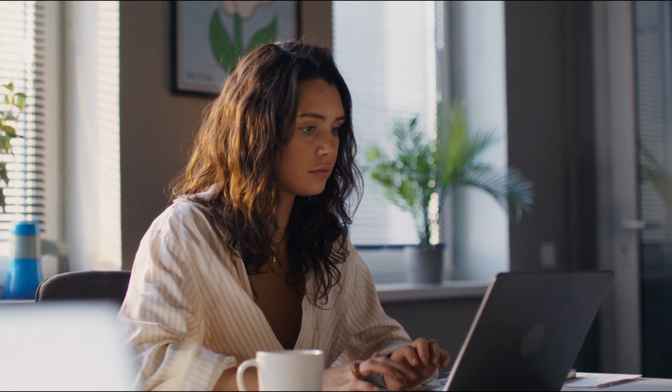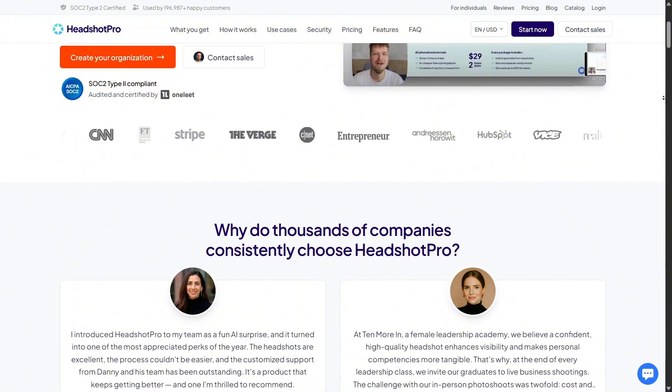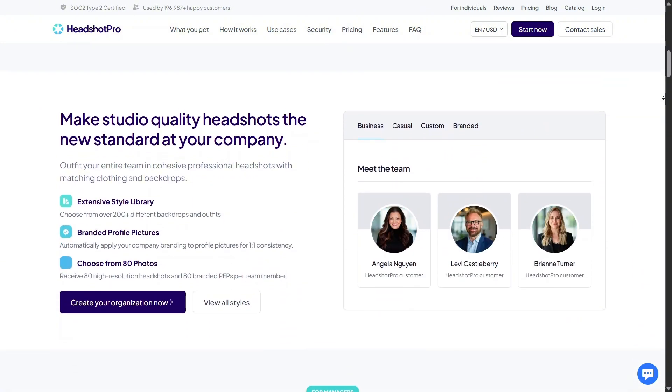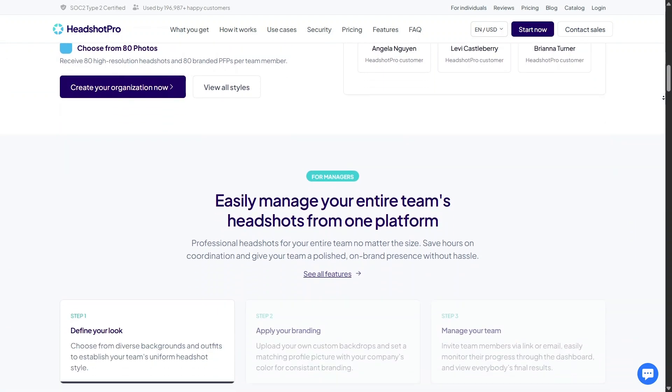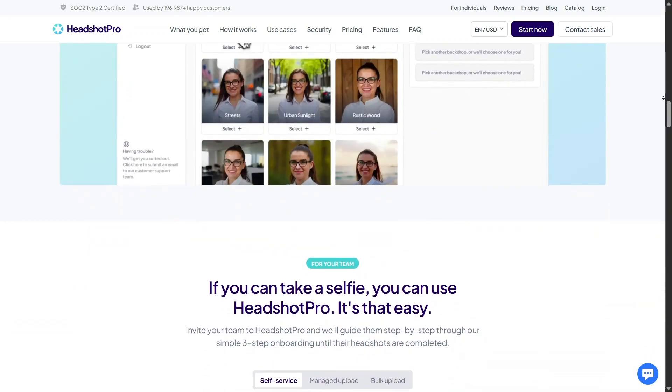From the moment you land on the website, everything feels focused on one goal: helping you look more professional on platforms like LinkedIn without needing a physical photo shoot. The layout is clean, the messaging is clear, and it immediately feels like a tool made for busy people who still care about personal branding.